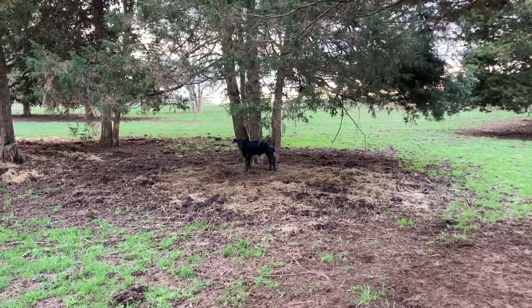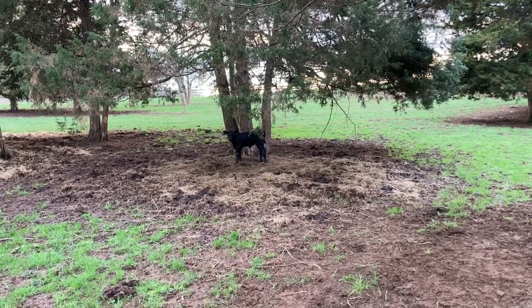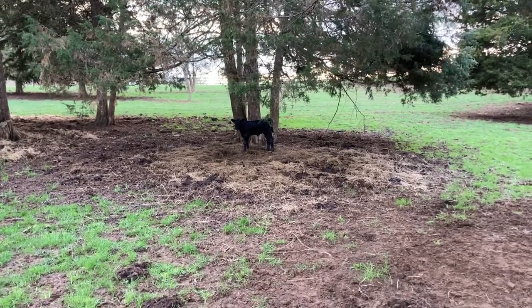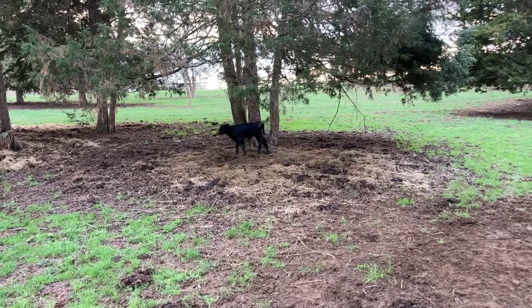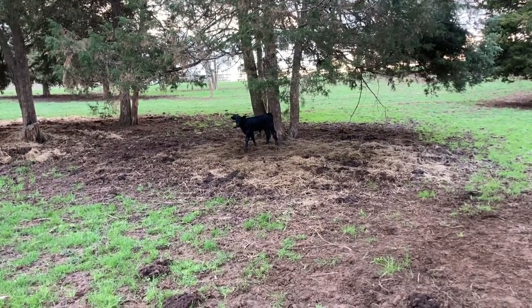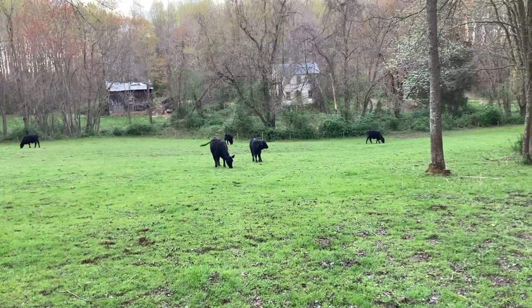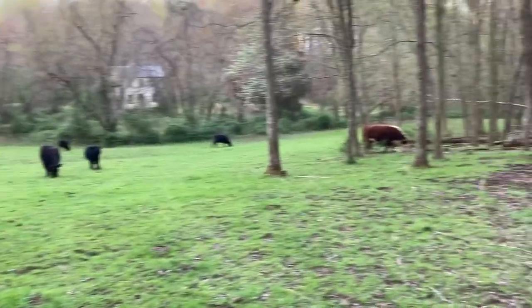Look at that little pretty calf there. We had three calves just a couple days old and that's one of them. Look at that thing. Nothing more precious than a newborn calf. The cattle really look pretty on this nice green grass.